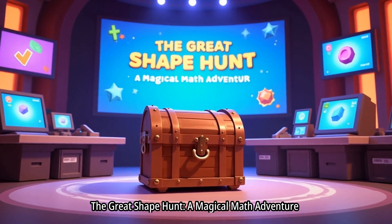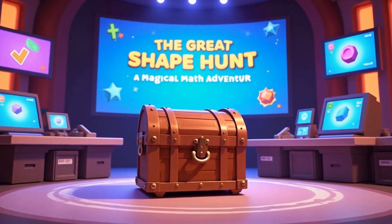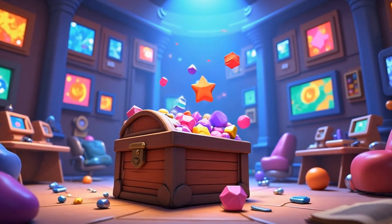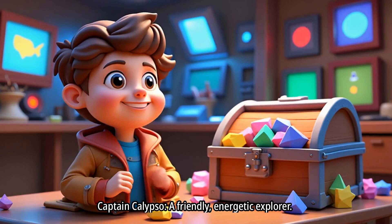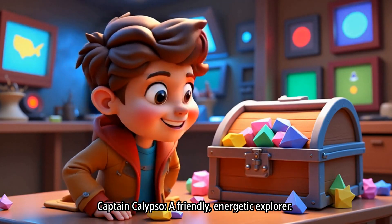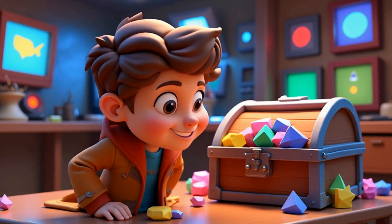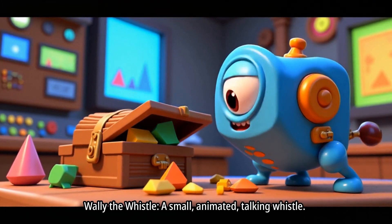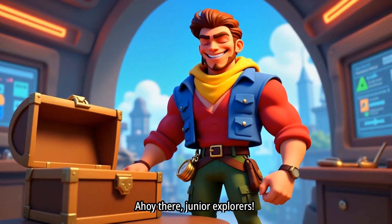The Great Shape Hunt, a magical math adventure. Shapes are missing. Captain Calypso, a friendly, energetic explorer. Wally the Whistle, a small, animated, talking whistle. Ahoy there, junior explorers!